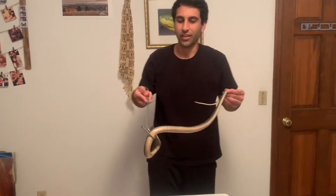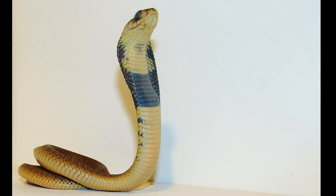All right guys, I got a special snake here with me, a lapid from Africa. None other than the snouted cobra.